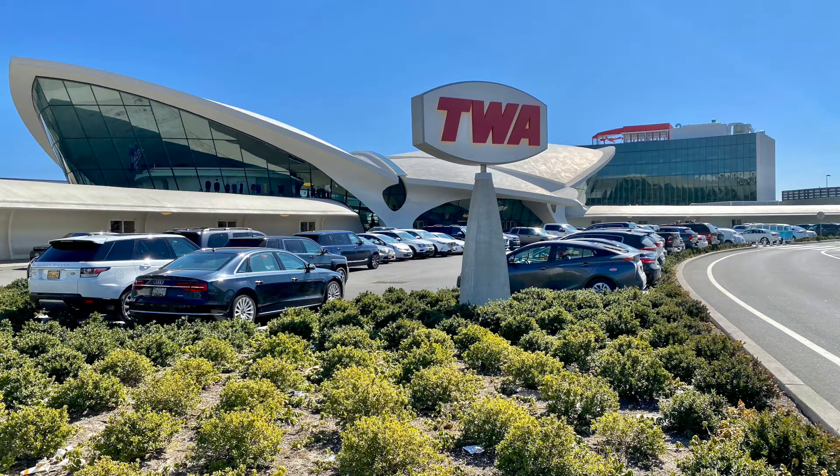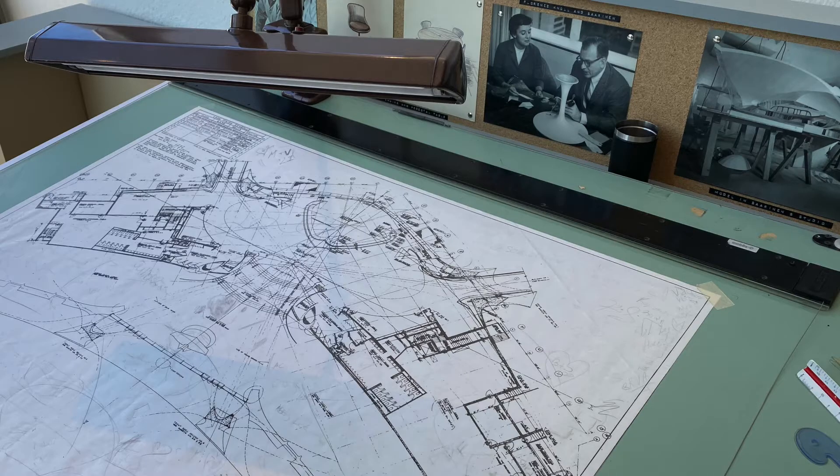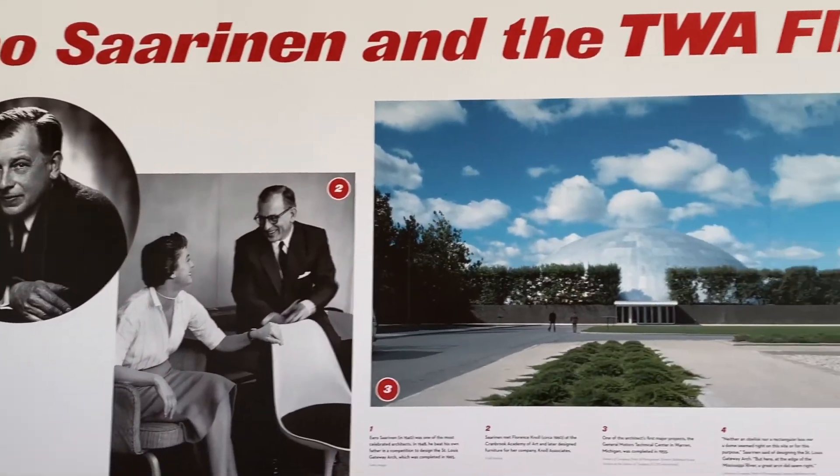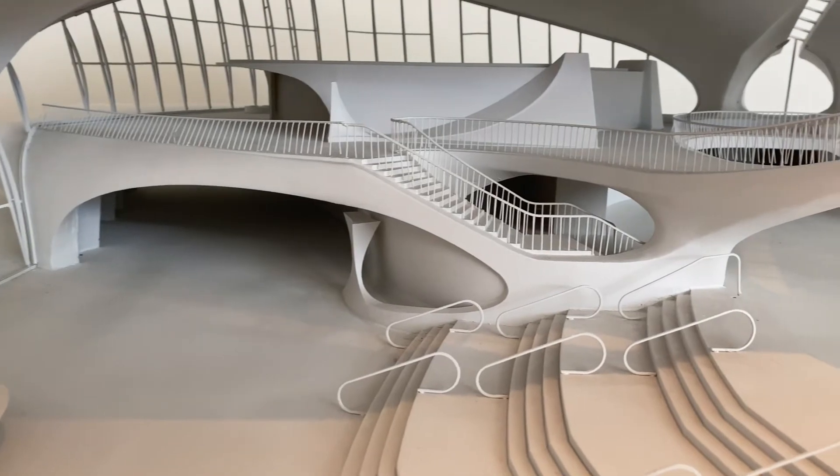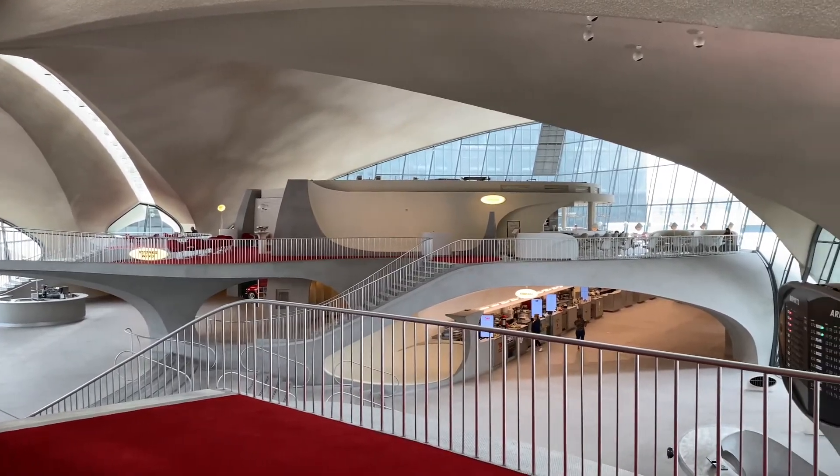In 1962, the TWA Flight Center designed by Eero Saarinen and Associates opened with a futuristic design inspired by the idea of flight and the idealism of the era.